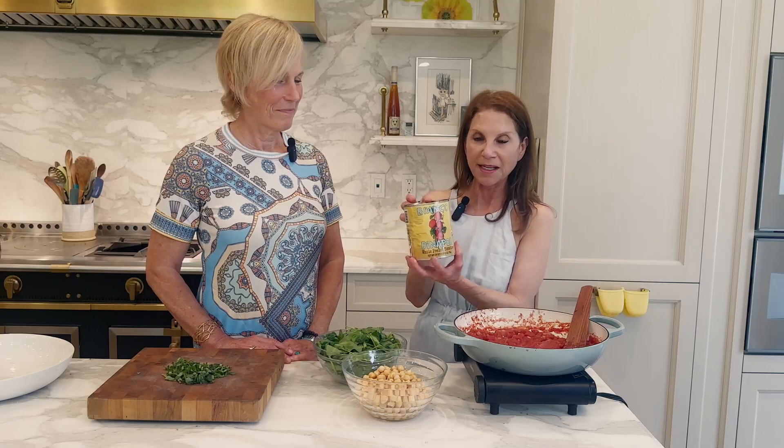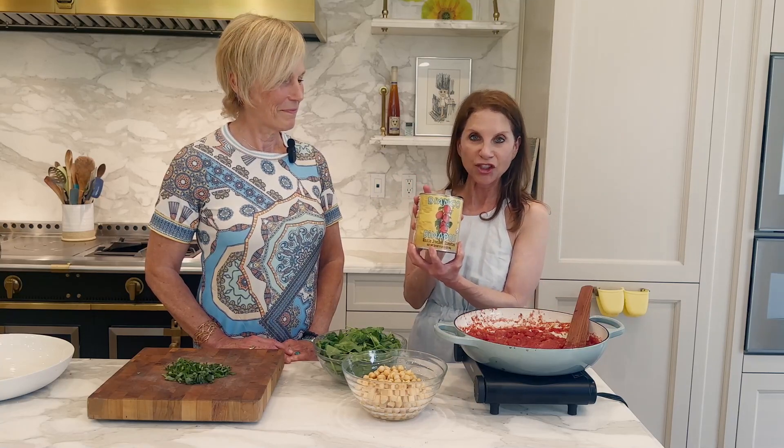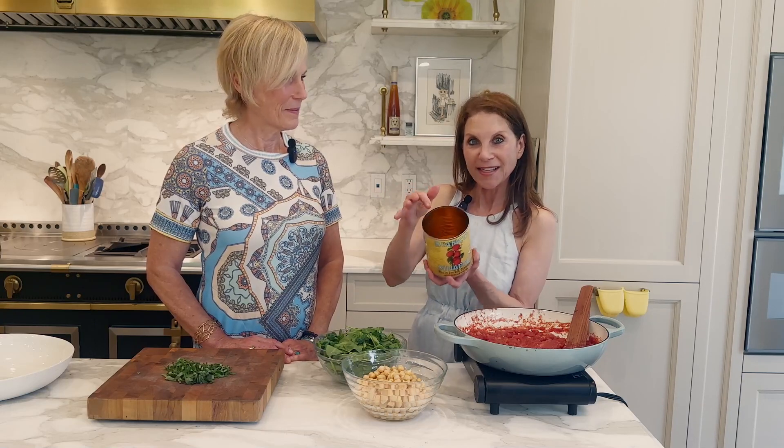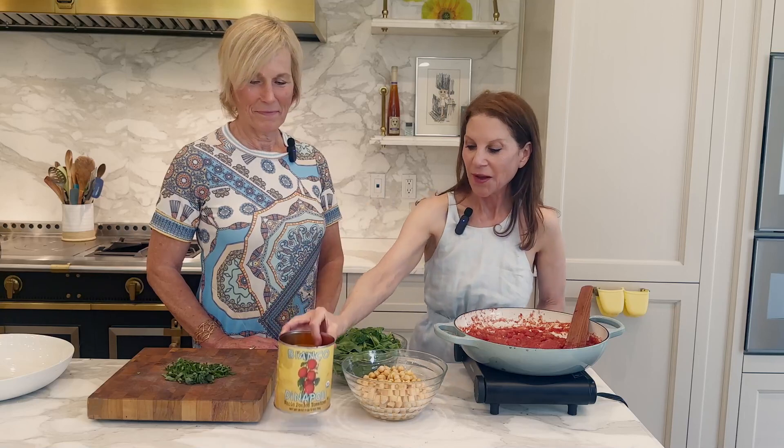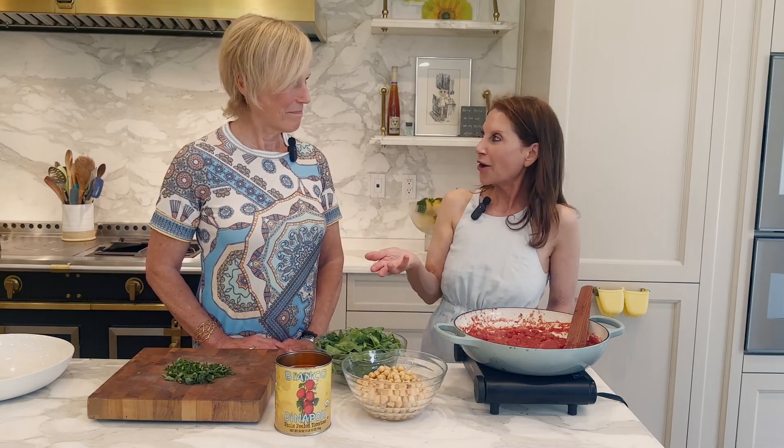This is my favorite brand because it's organic, they're delicious, they're Italian so they've got to be good, and BPA-free on the inside. So I totally recommend Bianca Donopoli. Okay, so let's talk about going to the eye doctor.